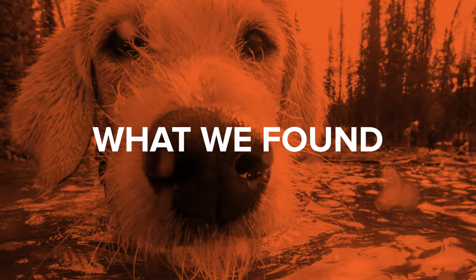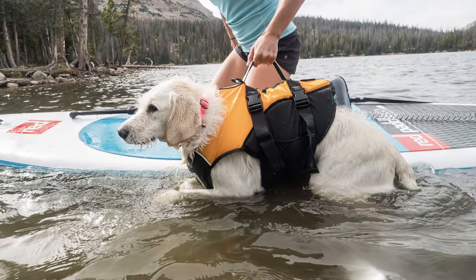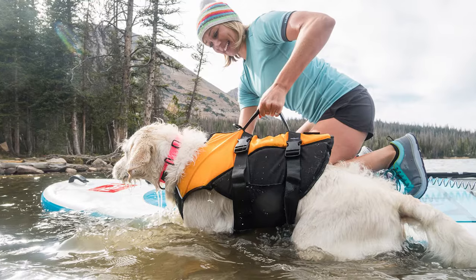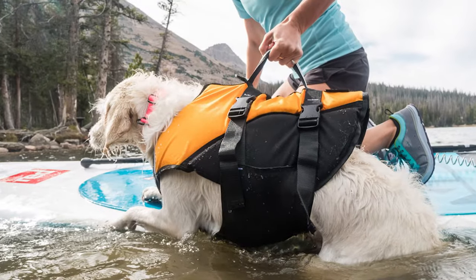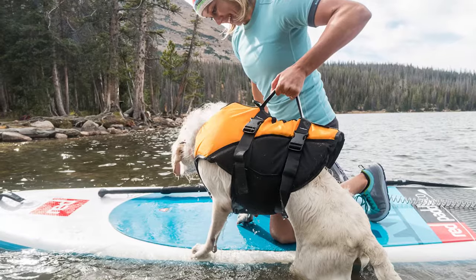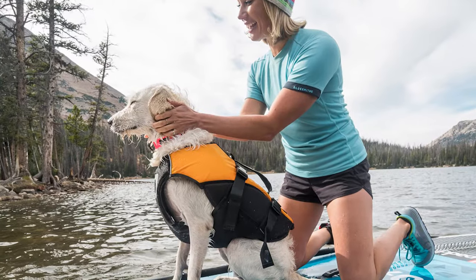The other thing we found was really important was that the handle on the top of the jacket is so pivotal to getting your dog back onto your board or your boat when you're out. But it's actually what that handle's attached to that's important — because if you're going to be lifting your dog, your dog needs to be secure and that pressure needs to be kept away from the soft tissue.